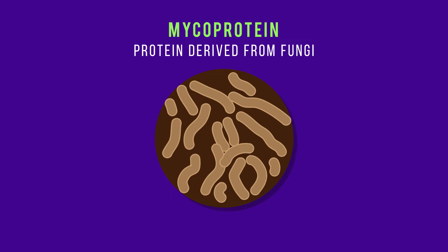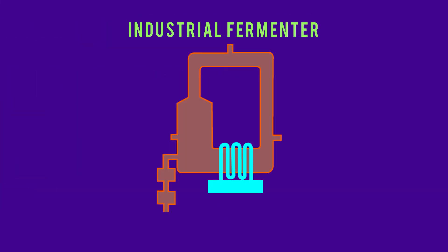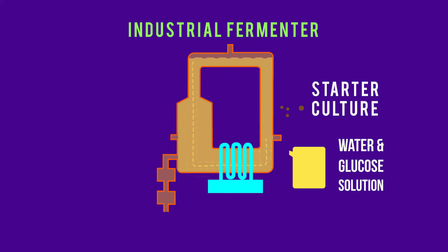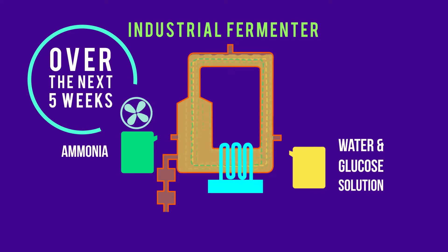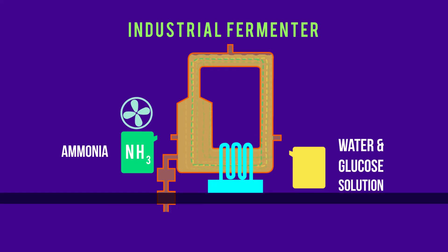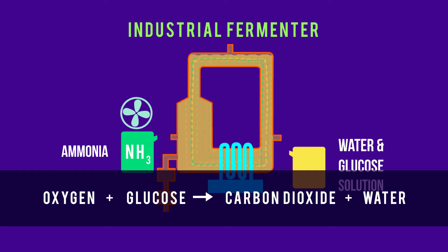Mycoprotein is a protein that is derived from a species of fungi called Fusarium venenatum. Let's have a look at how mycoprotein is made. The fungus is cultured in industrial fermenters, which is basically a large container of fluid and microbes. The fermenter is filled with a sterilized water and glucose solution. A starter culture of the fungus Fusarium venenatum is added, which uses the glucose for respiration. Over the next five weeks, more sterile glucose, ammonia gas and oxygen from the air are added to provide the fungus with the right conditions to grow. The ammonia is a gas which contains high levels of nitrogen, which is used by the fungus to produce amino acids, which in turn makes up proteins.